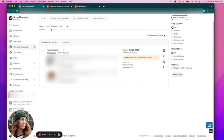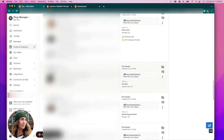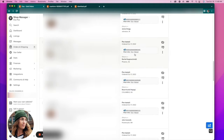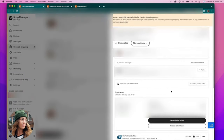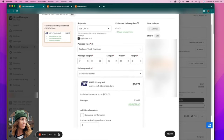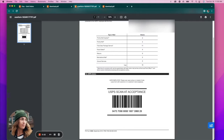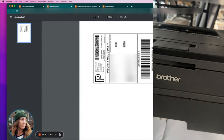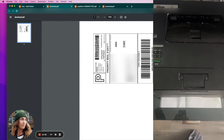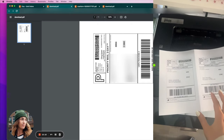Now I need to go buy that second label for the customer who needs two packages. I click on the order, hit get shipping labels, fix the weight so it's not charging me $20, and purchase that second label since they ordered a quantity of two. Now I have all my labels and my scan form ready to print.